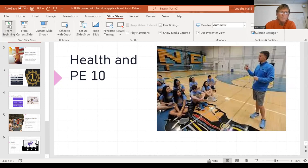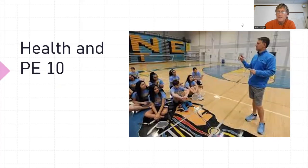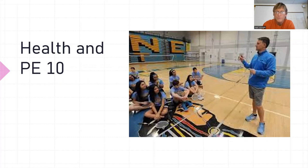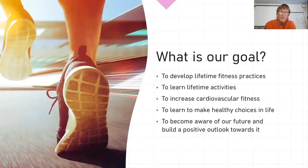So what we do here in 10th grade PE is we take on sort of the same things we do in 9th grade, except we're only doing one quarter of health and one quarter of driver ed. They actually include that. So health and PE 10 —